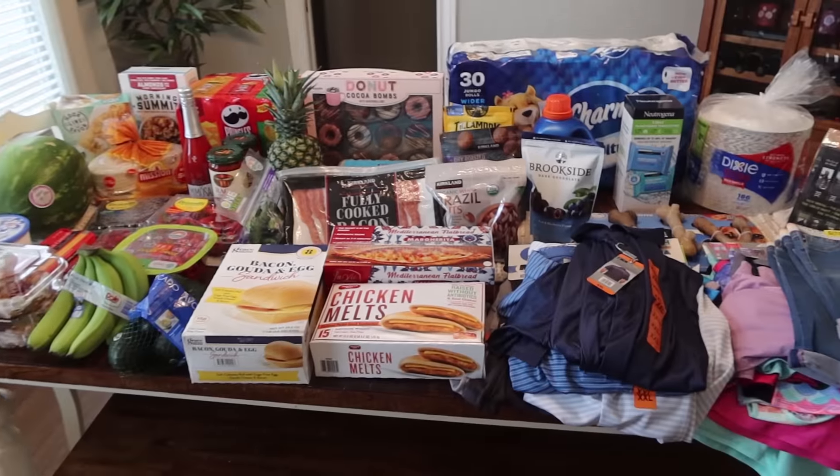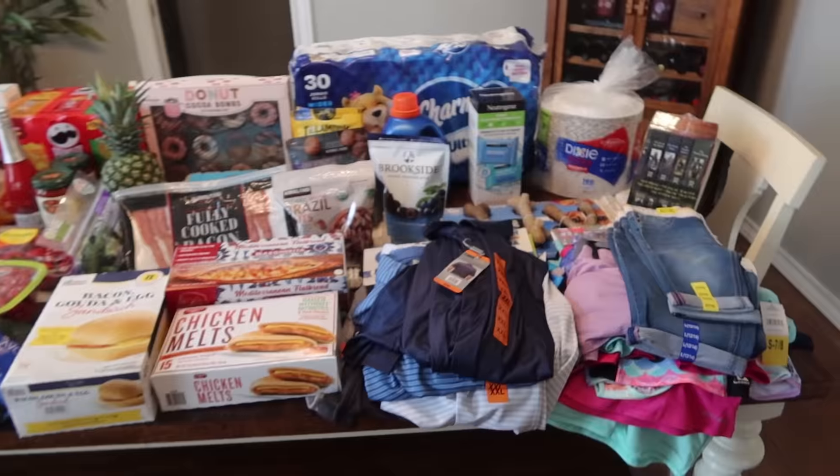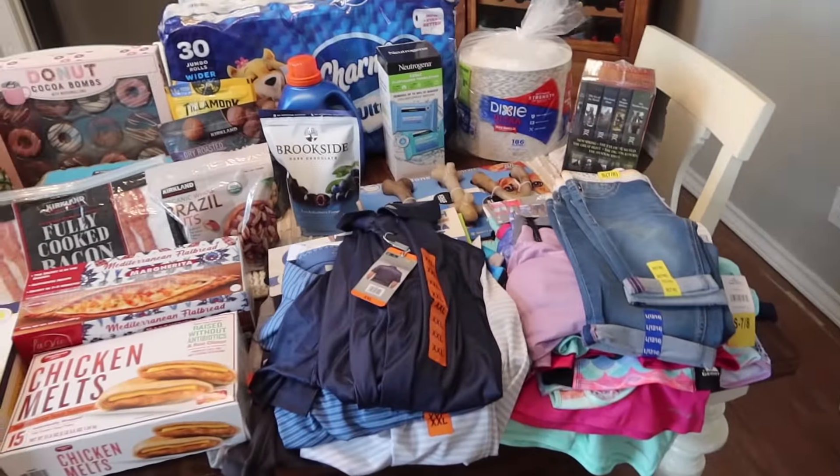The total was a little over $600, but I will be popping up individual prices so you guys can see what everything costs. Let me go ahead and show you — I've got everything spread out on my dining room table. Here is an overview of everything and we'll start with the non-food items first.